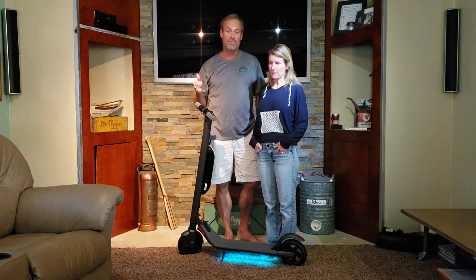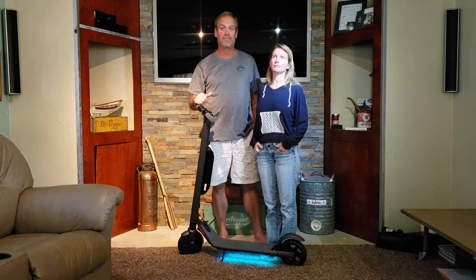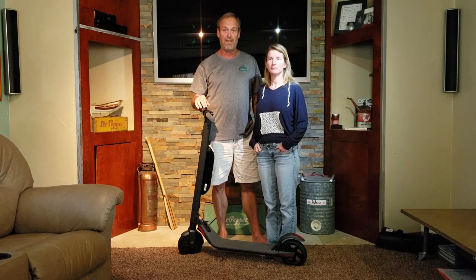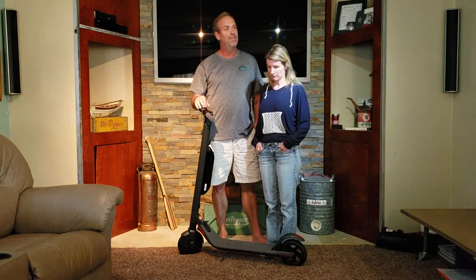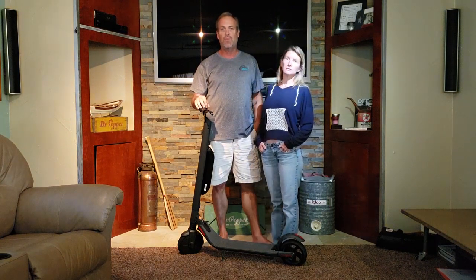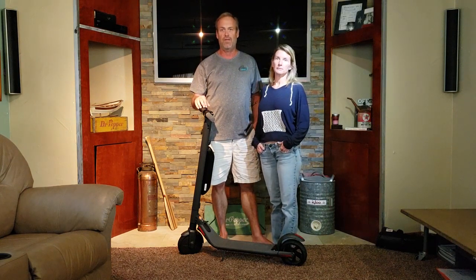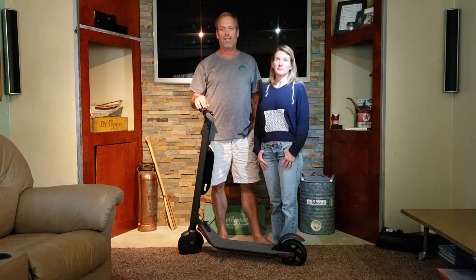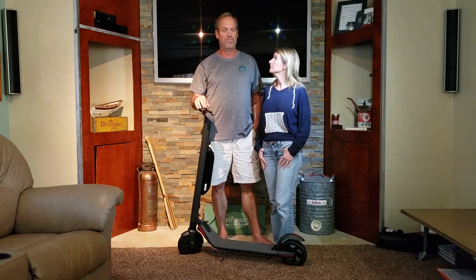We saw the scooters in Fort Lauderdale because Bird and Lime and all of them are renting them. We rented them, tried them out, and really liked them — liked them enough that I started buying them. As you can see, the first two knockoffs were cheap price-point-wise, but you get what you pay for. We were lucky to get four miles out of the first two.